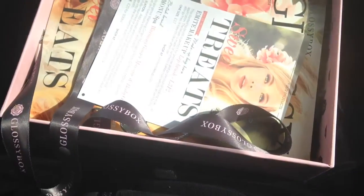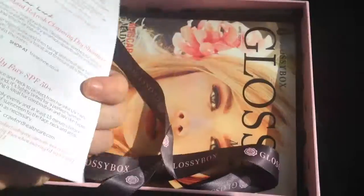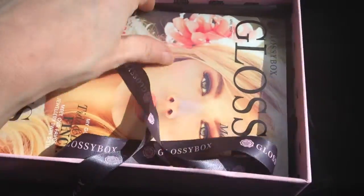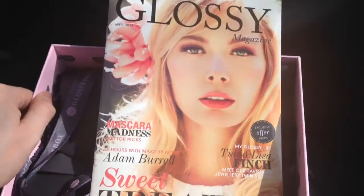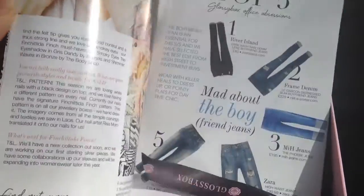Hi everyone, welcome to my Glossybox unboxing for April 2014. It arrived yesterday, which was the 14th, so it was really quick. I'll quickly open up - we have the card firstly, which shows you everything that's in it, and of course the magazine which has all your information bits and pieces.